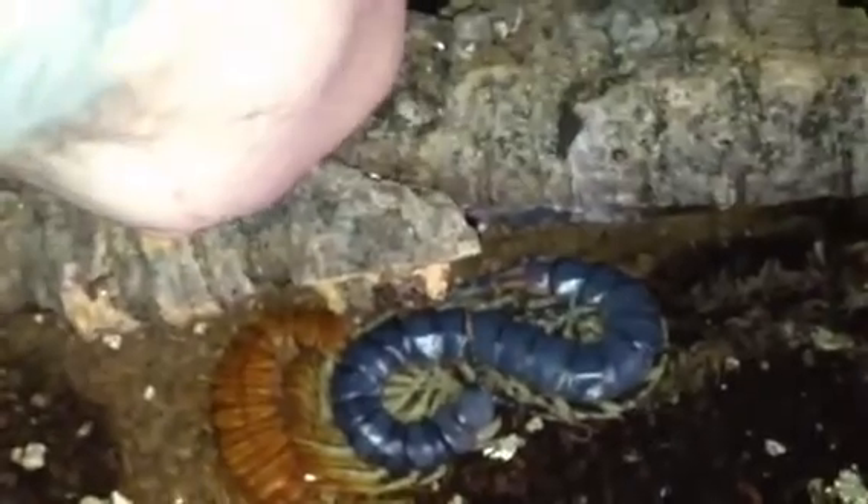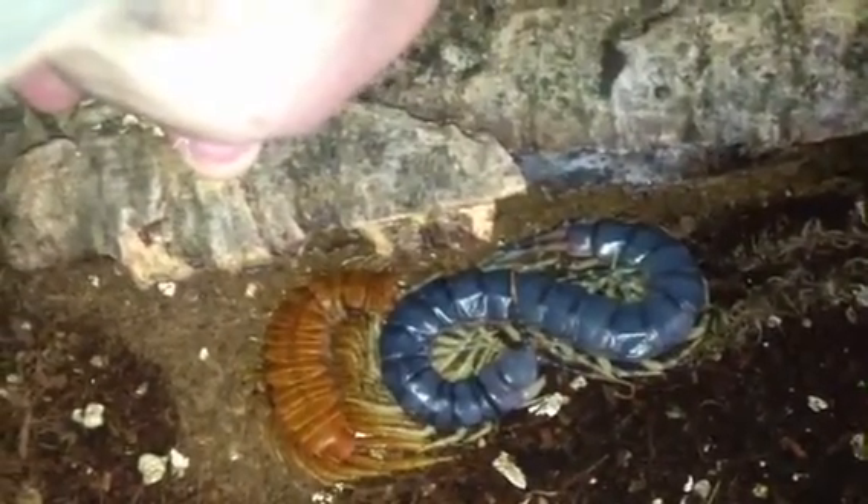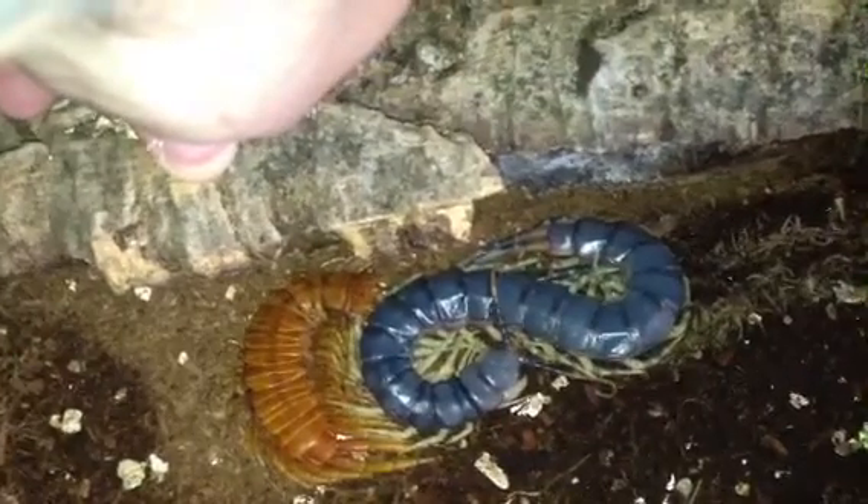So I'm just going to slowly take off the cork bark. And there we go, guys — the gallopavonis has moulted. You can see the moult on the left-hand side, the brown moult.